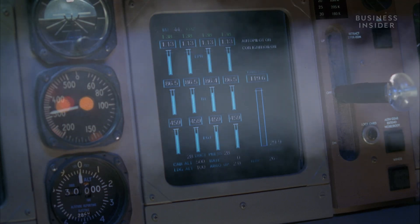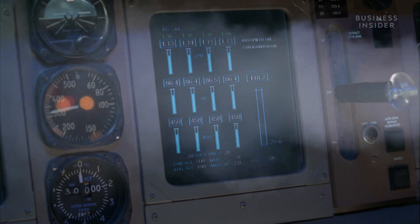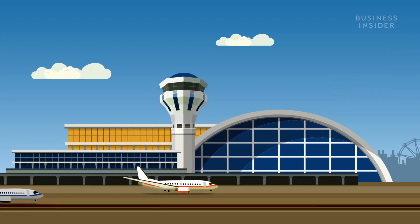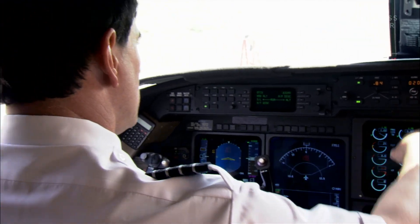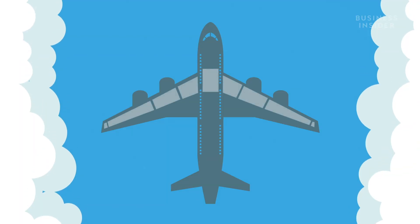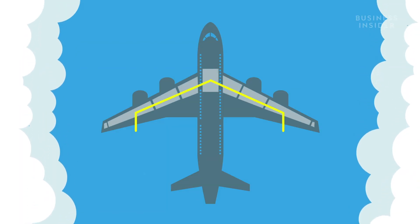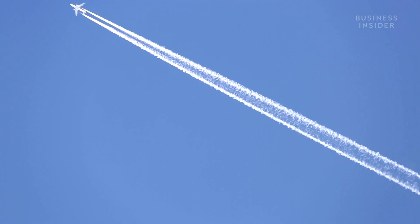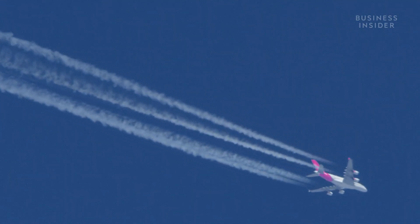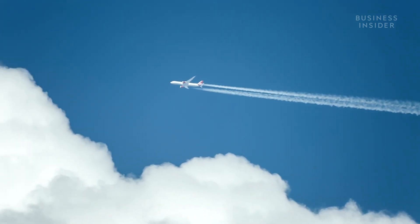Fuel jettisoning systems can dump thousands of pounds a second. Most can get a plane back down to its max landing weight in 15 minutes or less, and it's usually as easy as flipping a switch in the cockpit. Most systems are a series of pumps and valves that divert the fuel to the tips of the wings. The fuel streams behind the plane in what looks like contrails. And yes, there is a failsafe in place to stop the pilot from expelling all the fuel at once.